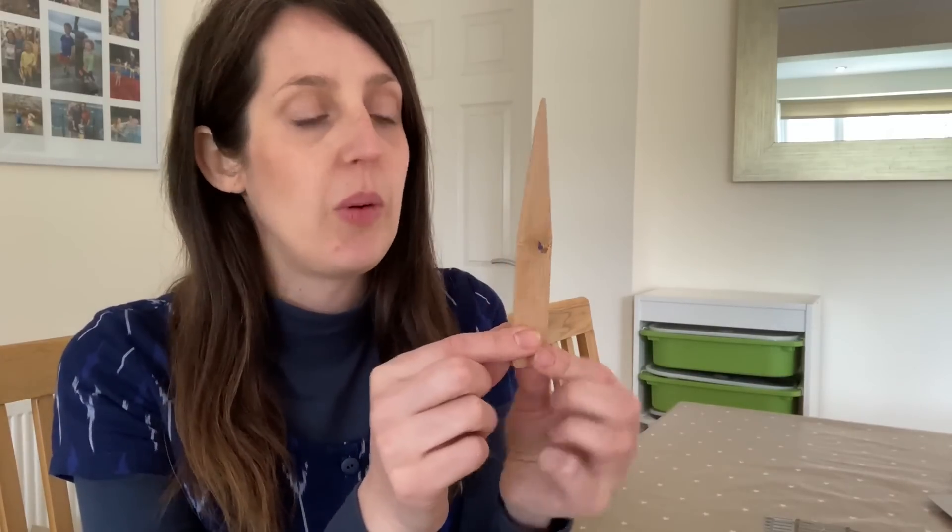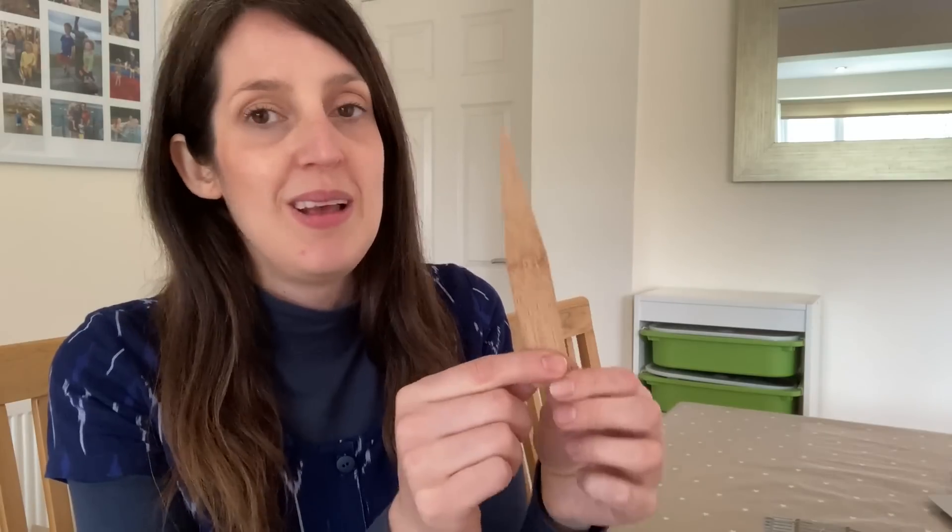The next thing I use a lot is a point turner — this bamboo point turner. I got it on a whim from the Somi Sunshine website when I was just below the postage threshold and spotted it in their haberdashery items. I think it's quite a generic bamboo point turner available from lots of places. I find it really useful for turning out points and making sure everything's nice and sharp. Because it's bamboo it's fairly soft, so it pushes out nicely without damaging the fabric — unlike knitting needles, which I've had push through fabric.